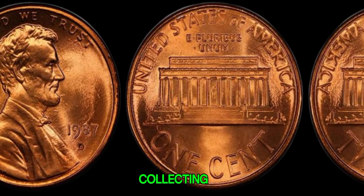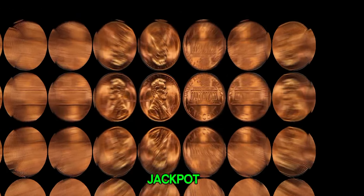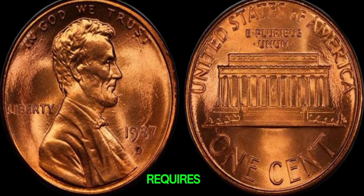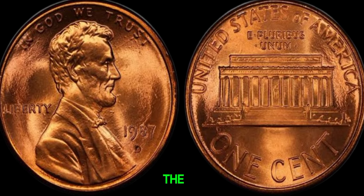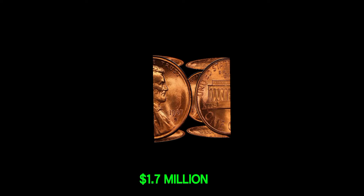I've been collecting coins for decades, and finding a 1987 D-penny in circulation is like hitting the jackpot — it's a once-in-a-lifetime discovery. Determining the value of a coin like this requires meticulous examination and appraisal. Based on its condition, rarity, and demand in the market, I would conservatively estimate the value of this 1987 D-penny to be in the range of 1 to 2 million dollars. This coin's value in the market is $1.7 million.